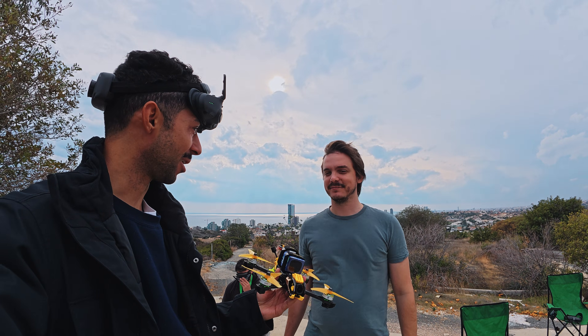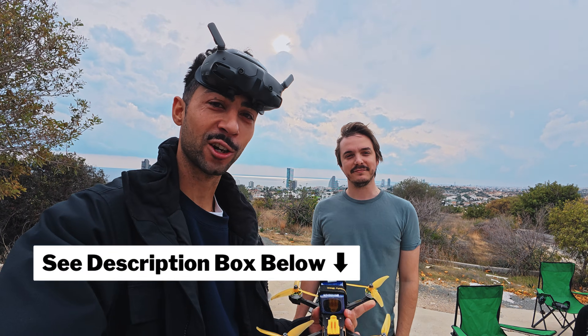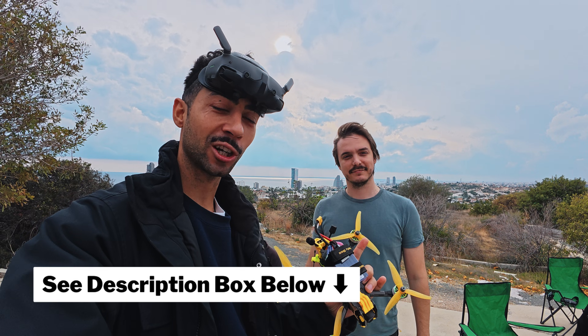I want to say thanks to Sergei — check out his channel, I'll put a link in the description below. He builds a lot of drones, that's really his passion. I'm going to be reviewing his latest CineLifter build when he's back, so I'll review the CineLifter in 2026. Hopefully we'll build some more together in the future.